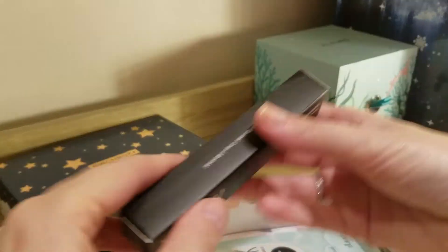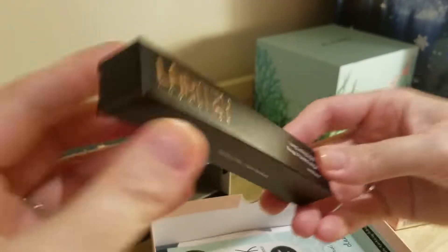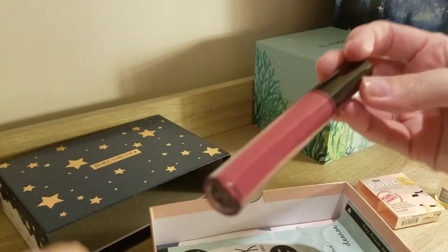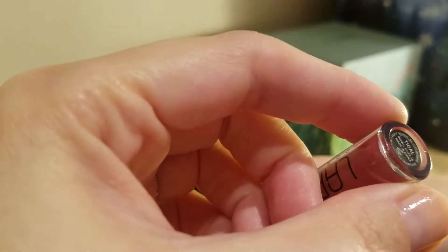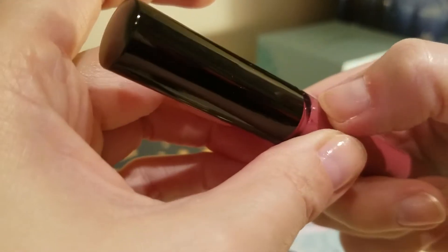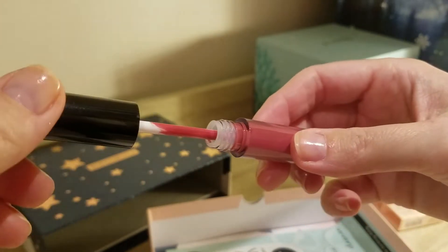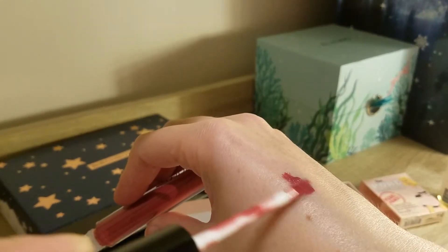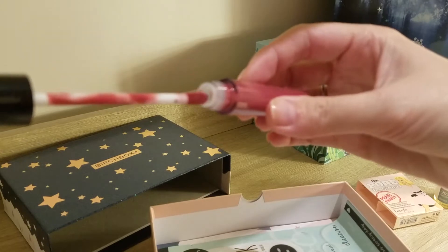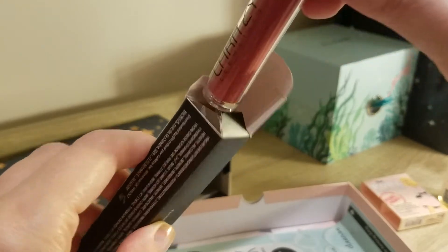Happy to try that one. Then we have a Long Lasting Liquid Lipstick from La Ritzy Cosmetics. The color is called Tidal. Mine seems to be a bit dirty on the outside. Let's open it up — oh, that's actually quite a nice color, I like that. I think so far this is probably my favorite product in the box. I don't really know that brand, but I'm happy to try this one out.